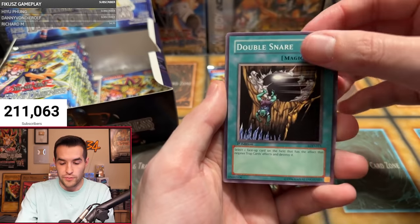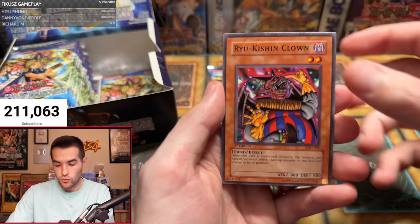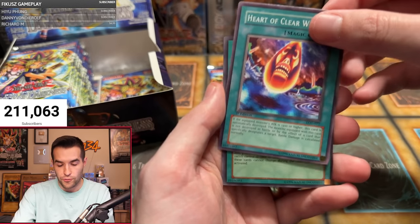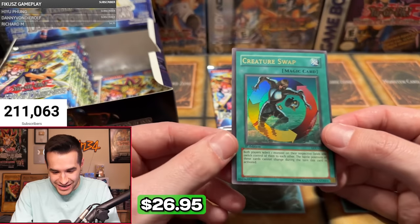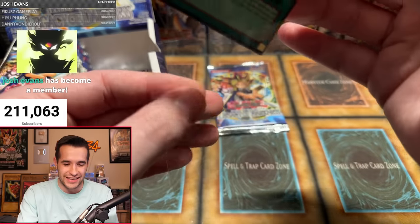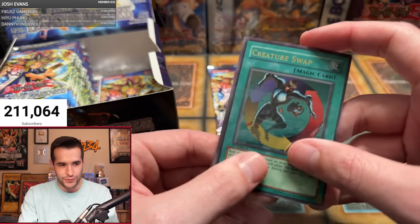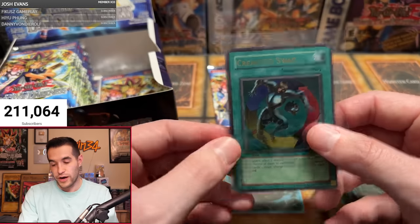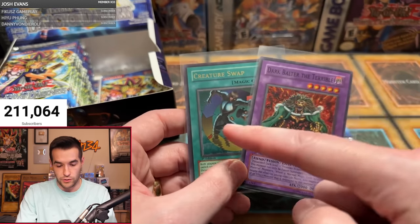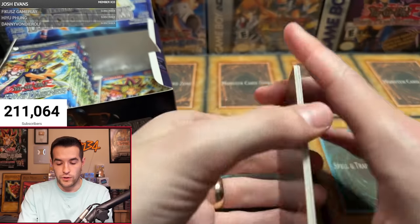Andrew's third pack: Double Snare, Soul Demolition, Convulsion of Nature, Woodland Sprite, Skull Knight Number Two, Dragon's Rage, Ryu Kishin Clown, Heart of Clearwater. Can we go two for three? It's a Creature Swap — an ultra rare! But it's not centered at all. That is LOD centering if I've ever seen it. Still, Andrew's doing really well — Creature Swap is a great goat format card and Dark Balter the Terrible is also solid. We still haven't pulled Injection Fairy Lily though.